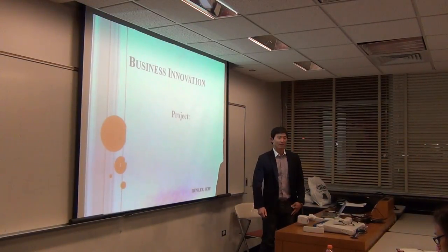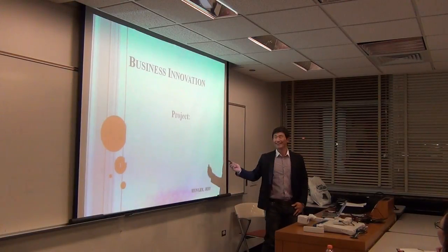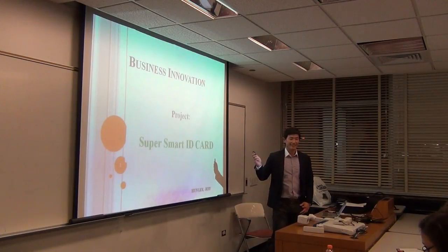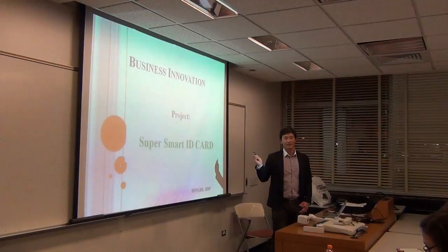Hello, my name is Jeff. I'm from South Korea and English is my second language. My project idea is a super smart idea card. Maybe you've heard about these kinds of ideas, but this is totally different.